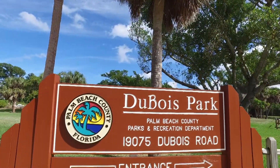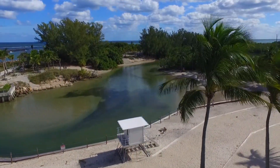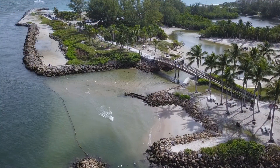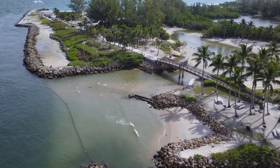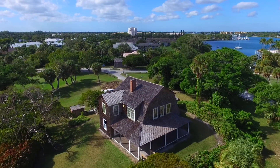We also have Du Bois Park which is located in Jupiter. There is a lagoon there as well as a connection to the Jupiter Inlet, which will take you out to Jupiter Beach Park, providing opportunities for boating, kayaking, and snorkeling. It's a very beautiful place to snorkel. There's also the Du Bois Pioneer Home located inside of the park.